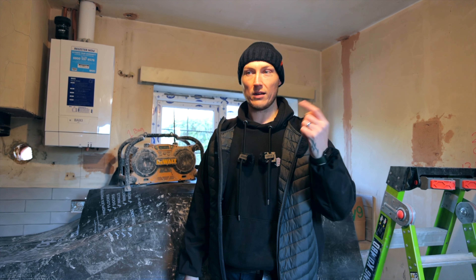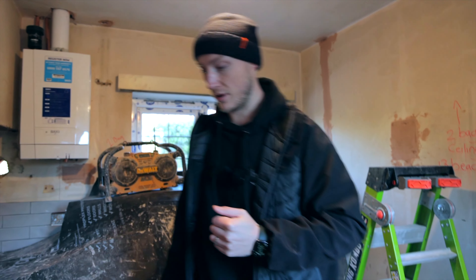Not much more to see up here right now, so let's head upstairs and see some more of the fine plastering these guys have done.